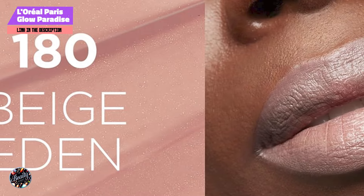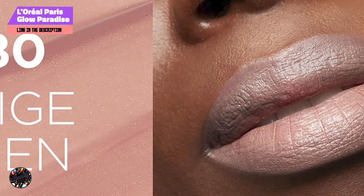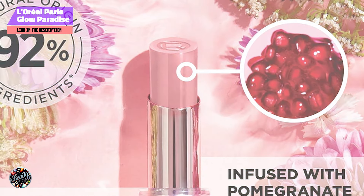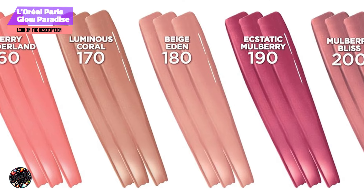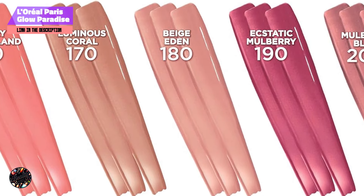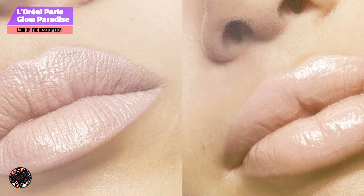While the Glow Paradise Balm & Lipstick offers beautiful color and hydration, it's not the most long-lasting option on the market. The sheer formula tends to wear off after a few hours, especially after eating or drinking. However, it's easy to reapply, and the nourishing ingredients mean that frequent touch-ups won't dry out your lips. For those who prioritize comfort and hydration over longevity, this product is an excellent choice.